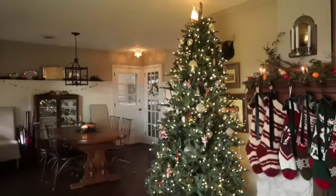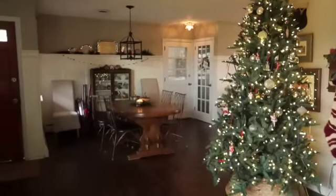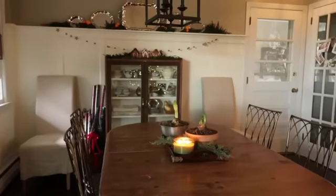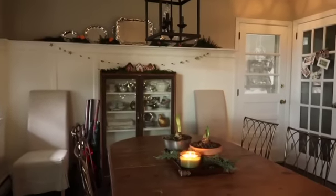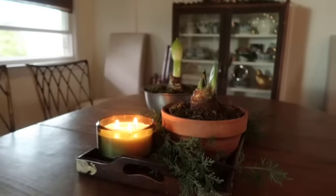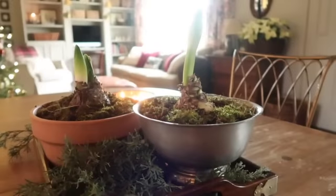As we make our way into the dining room, it's pretty simple since we use this room a ton. On the tabletop I just have a tray with a collection of lovely things that I can easily pick up and move. These are some amaryllis bulbs — they're also called paper whites.